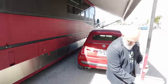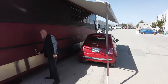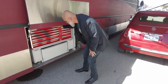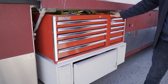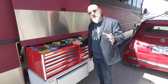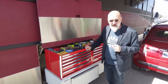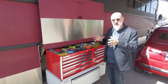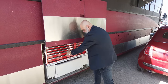Oh, it's adjustable! Look at this — that is pretty sweet. We have our nice little rollout toolbox here. Every tool we used to build the bus is in the bus, with the exception of the table saw, because an 800-pound cast iron table saw didn't quite fit in here. That's pretty amazing.